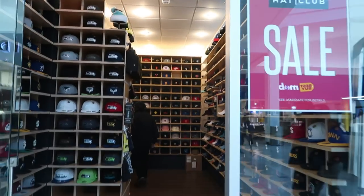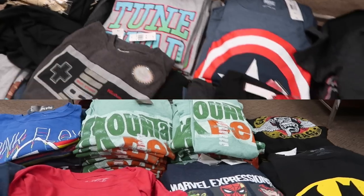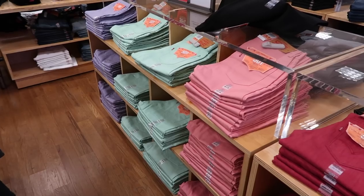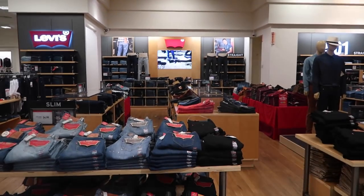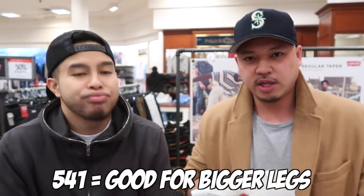Instead of going to one store, we got to go to them all. All right, you ready Johnny? Let's go! Today we have Levi's. What are we looking at? You're looking at number codes. They got the athletic fit, which means your calf and your thigh probably have a little bit more room. If you think about athletes, they do have bigger muscles, so they do need a little bit more space.